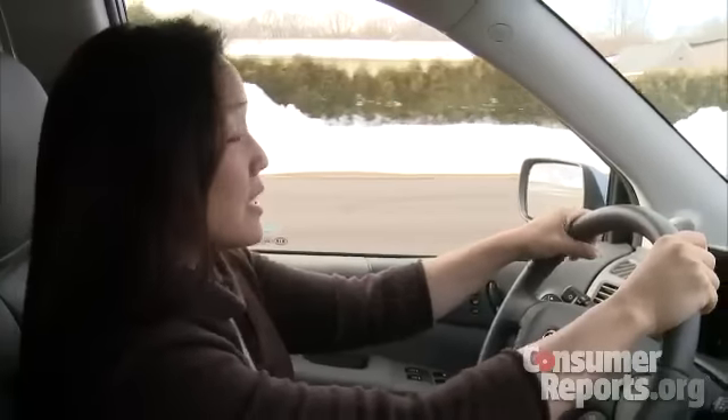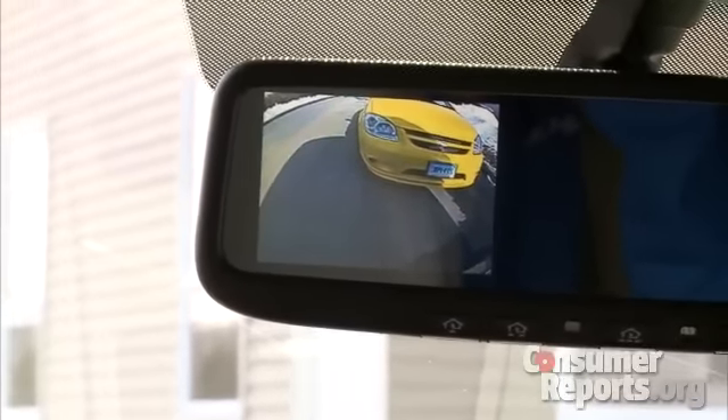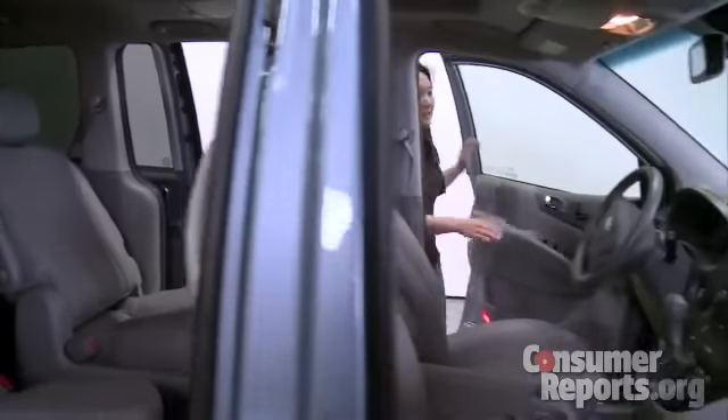Visibility is pretty good thanks to a low belt line and large windows. The backup camera in the rearview mirror is pretty small, but it's still helpful. With big doors front and rear, getting into and out of the Sedona is really easy.